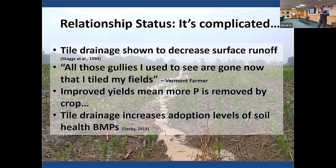Research by Heather Darby in Northwestern Vermont surveyed farmers and found that when fields are tiled, farmers are more able to implement cover crops, reduced tillage, and no-till. If the soil is drier in the fall, there's more opportunity to get on the field and plant cover crops. A drier soil also reduces hesitation to do no-till, because in heavy clay soils in the Champlain Valley there's a lot of risk of compaction from working wet soils.